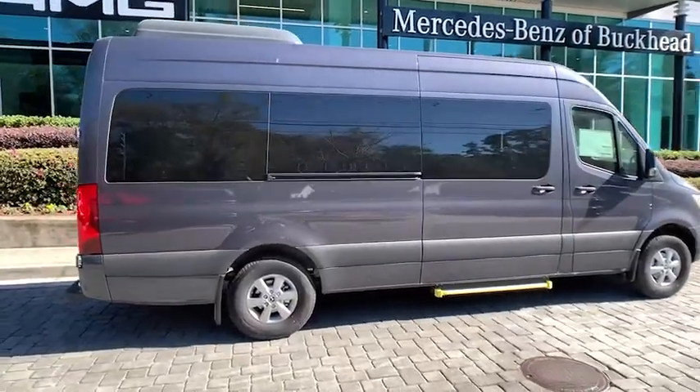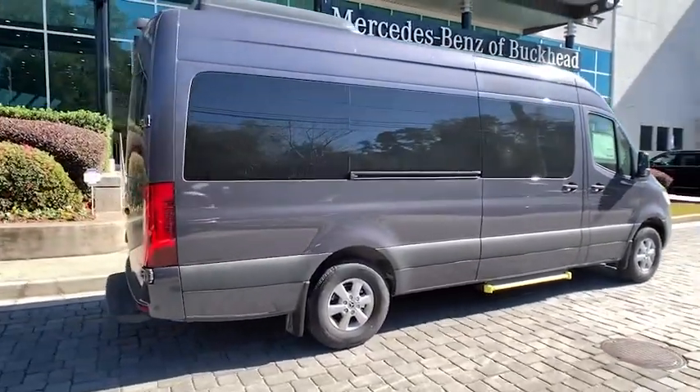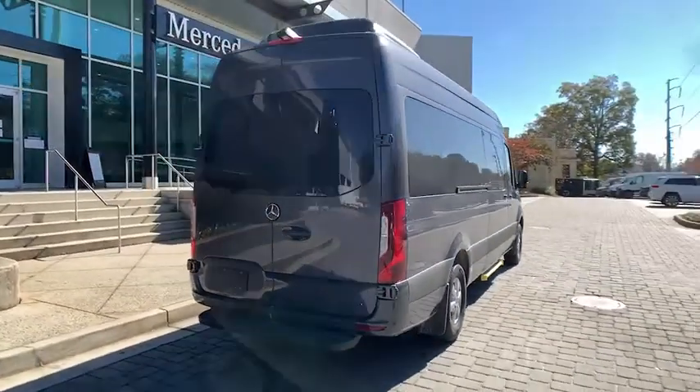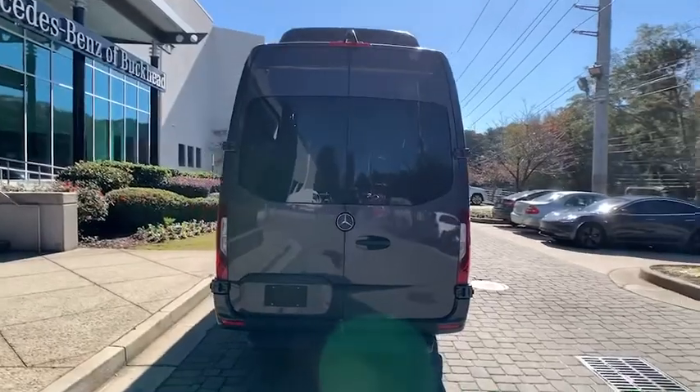Take a ride in the 2020 Mercedes Sprinter. For those with a job to do, look no further. The Mercedes Sprinter is for you. Here are some of this vehicle's great options.